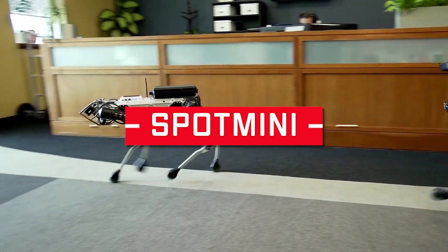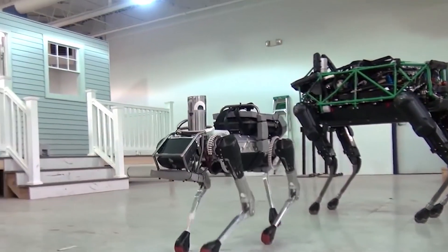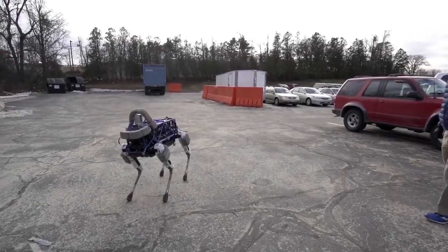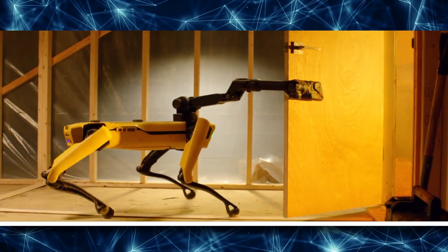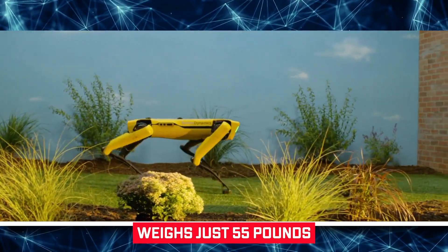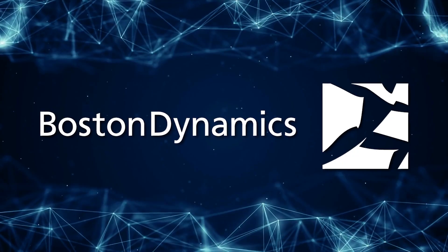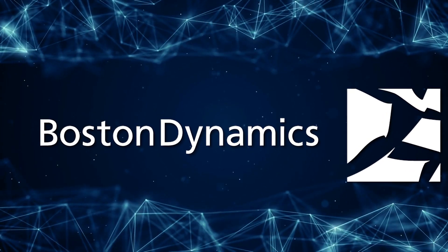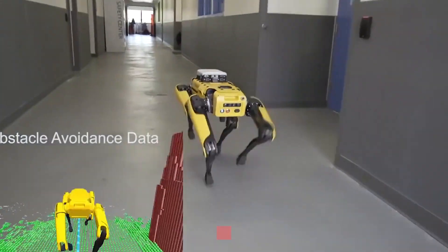Number 2: Spot Mini. Boston Dynamics, the company behind Atlas the gigantic robot, has unveiled a much smaller creature that looks like a hybrid between a golden retriever and a baby giraffe. Spot Mini weighs just 55 pounds on its own and 65 pounds with its long articulated arm attached, and forgoes hydraulics used by Boston Dynamics' other robots in favor of electric motors. It can discreetly roam around your house for up to 90 minutes on a full charge, depending on what chores you have it doing.